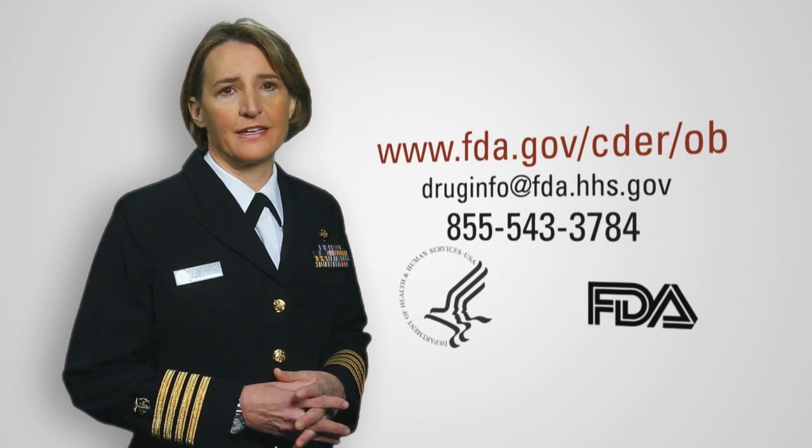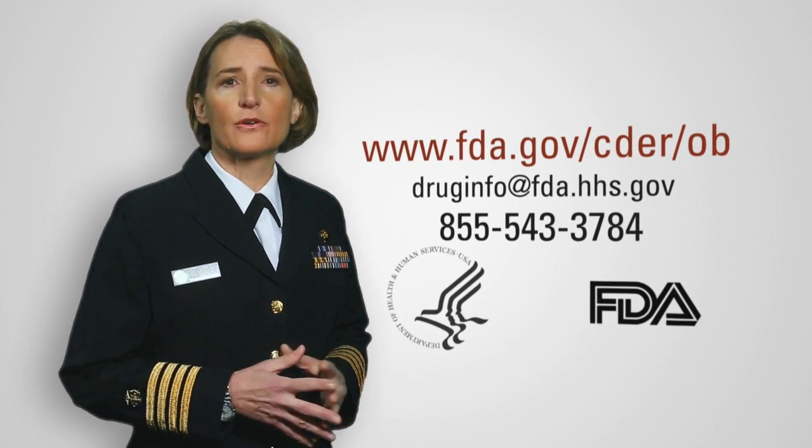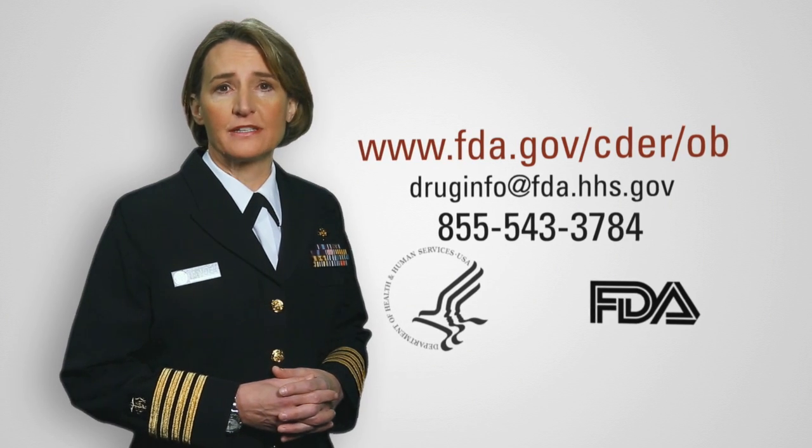It's a very intuitive resource. Anything that makes this type of information faster to find is a great asset. If you have questions about the FDA's Electronic Orange Book, call or email the FDA's Division of Drug Information.